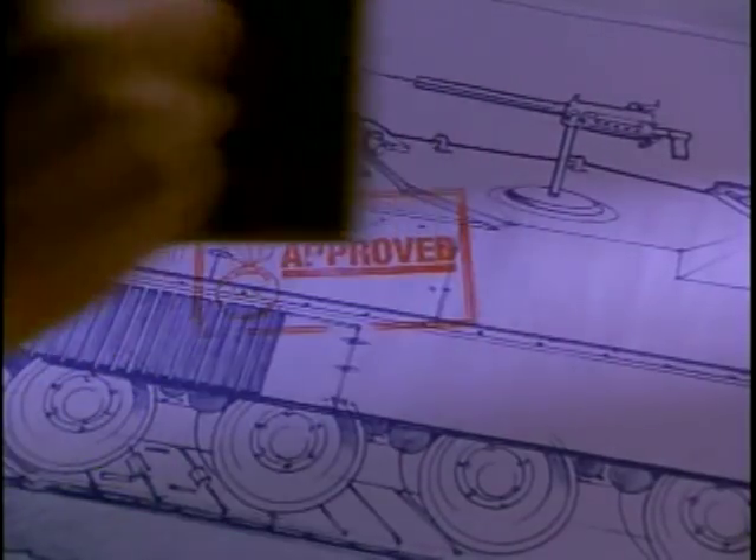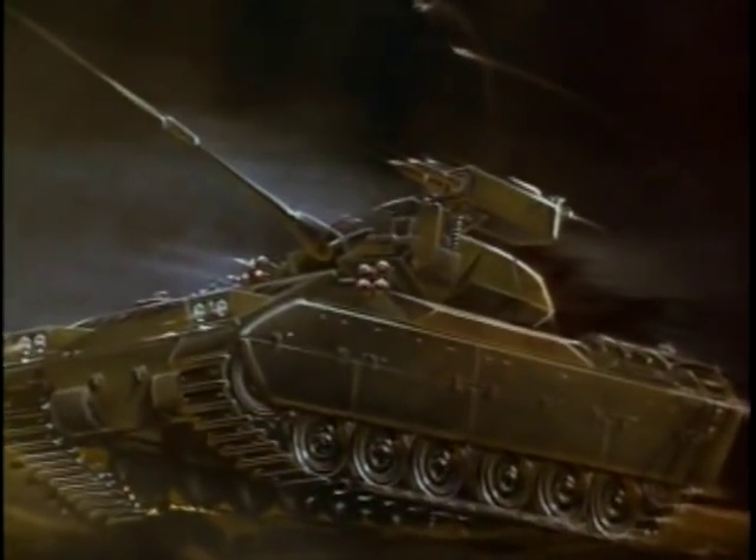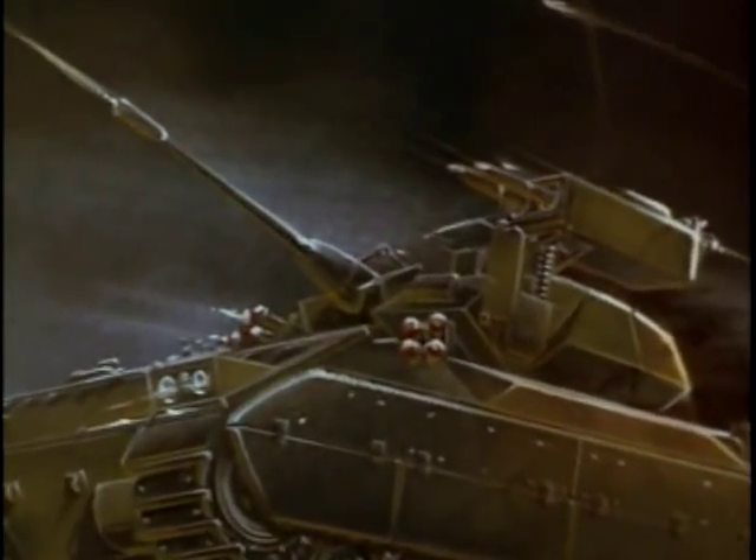Nice work, Colonel. Outstanding. Damn impressive. In other words, it was designed to be a big taxi cab — drive guys to the battlefield, and go back home. But how did it end up with a turret on top?